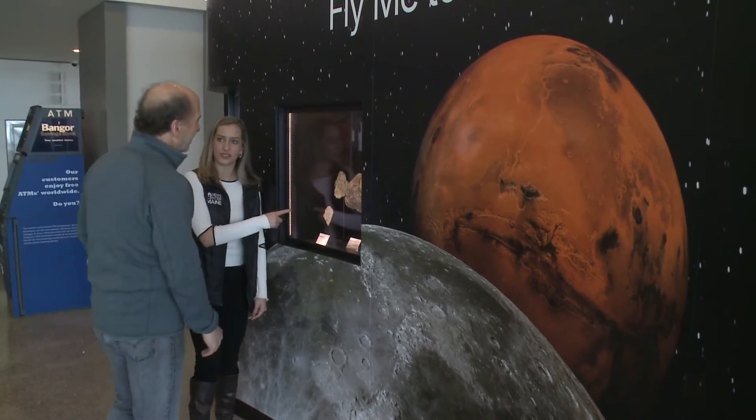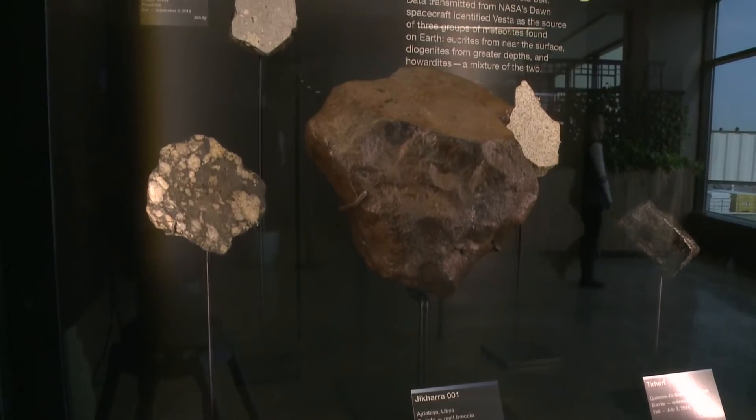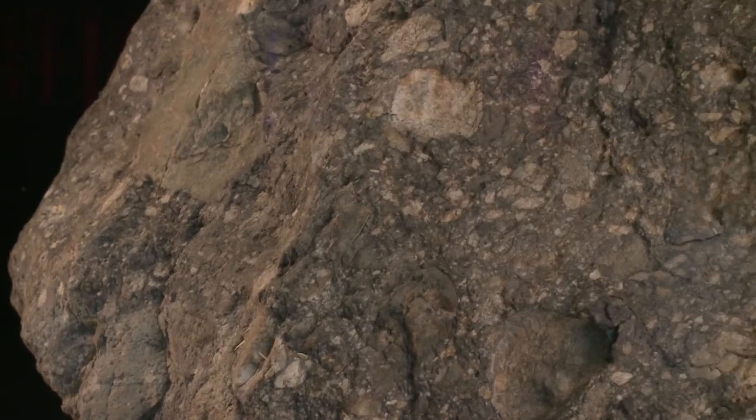Daryl Pitt curated this exhibit and found all the samples the museum has through collectors. He says he loves meteorites — they're fascinating objects for so many different reasons.